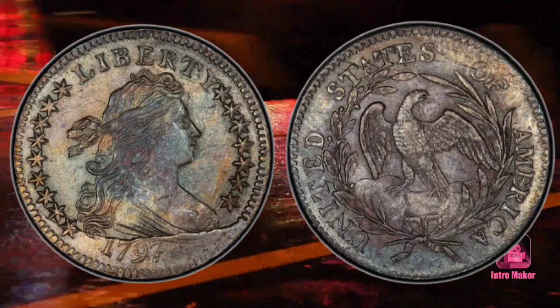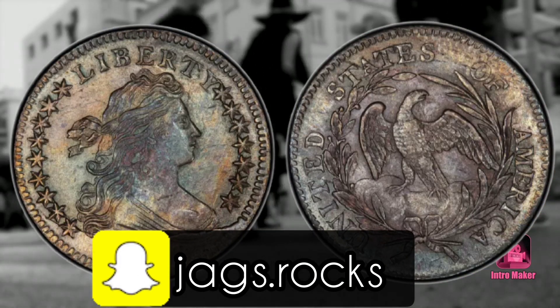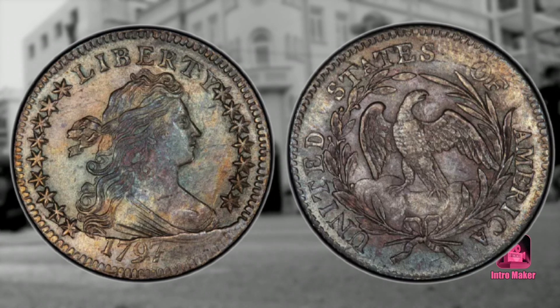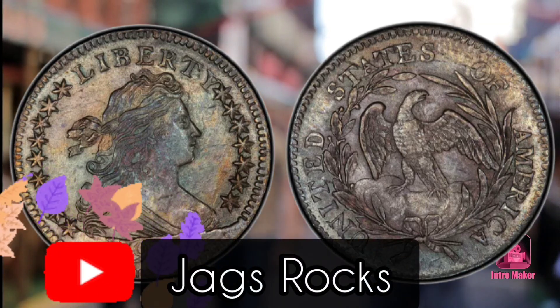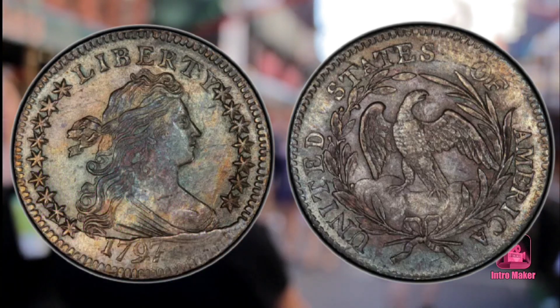This coin was probably designed by Gilbert Stuart and engraved by Robert Scott. It was tradition back then to add a star for every state in the Union. When the mint first produced this coin in early 1797, there were only 13 stars on the coin. Since this coin has 16 stars, we know that the mint produced it in the second half of the year.